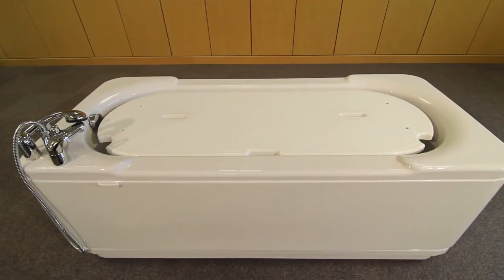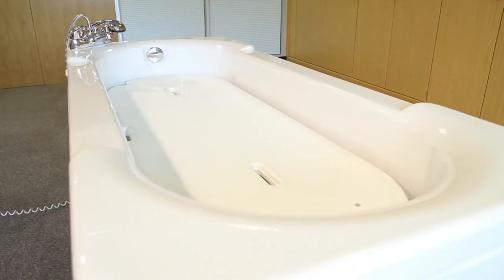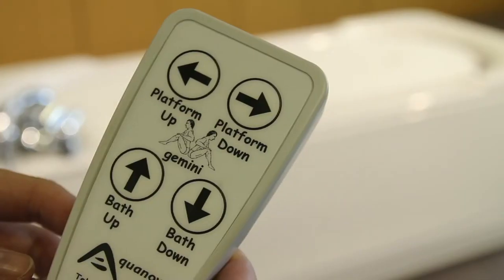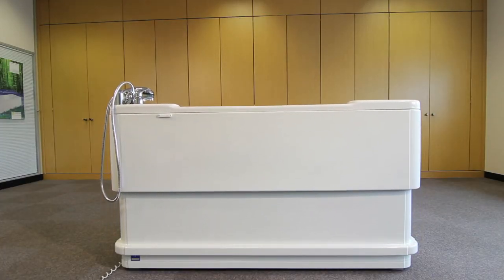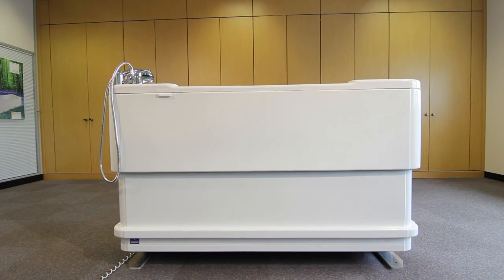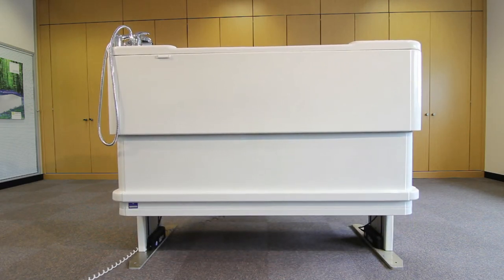From the lowest transfer height to the optimum working height for the tallest carer, the unique Gemini offers a completely efficient, safe and enjoyable bathing experience. The platform can be used as a variable height changing table, shower table, and bathing platform simply by using the control buttons. In operation, the bath is filled with water to the depth required by the bather. The bather transfers or is transferred onto the platform, and the bath full of water is raised around the platform immersing the bather. The whole bath is then raised to the safest, most comfortable working height for the carer to assist with bathing.